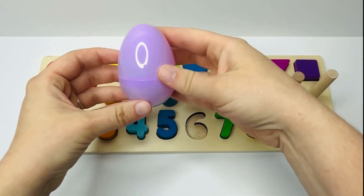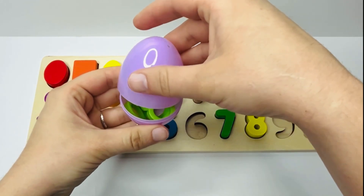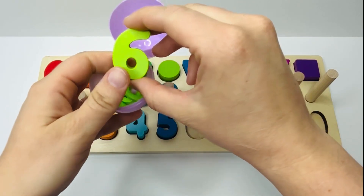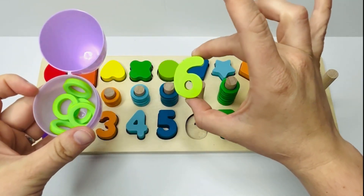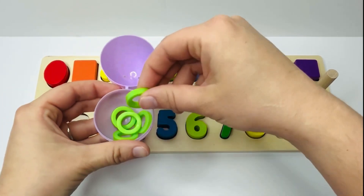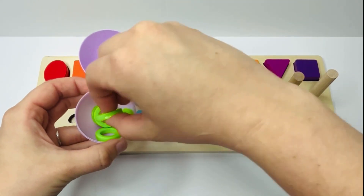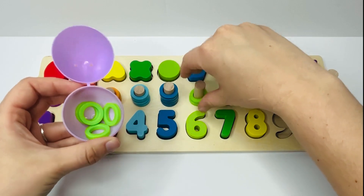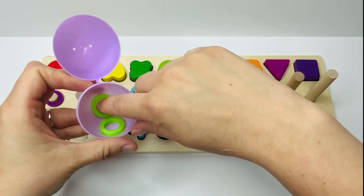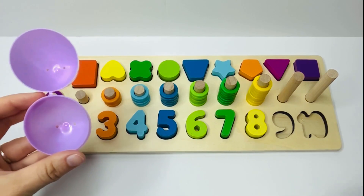Look at this light purple egg. Can you guess what number is inside? What number do you think is in there? It's light green — that's right, it's the number six. Did you guess that one? Great job. And how many light green rings do we have? Let's count and see: one, two, three, four, five, and six. Six light green rings.